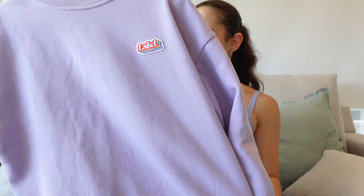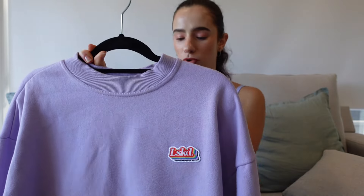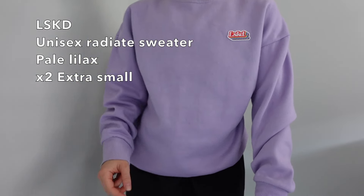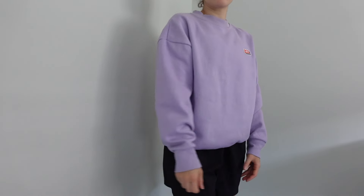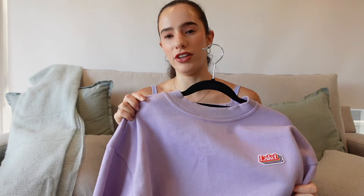The next outerwear piece is the LSKD Pride collection jumper in purple — I don't know the exact name but it just has the LSKD logo on it. Five percent of every sale went to the LGBTQ community, which I think is really cool. I just love it — it's purple, it's my favorite color, and I love wearing it both inside and outside the gym.